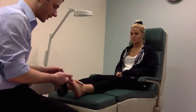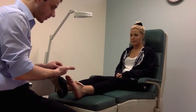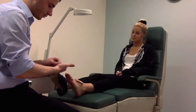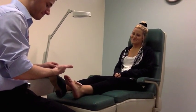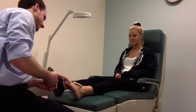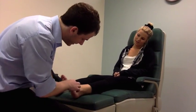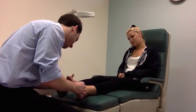Charlie the podiatrist has taken a brief patient history of Jordan and discovered she is a 45-year-old female who works as a chef at a fish and chip shop. Jordan leads a fairly active lifestyle. She is a non-smoker and is not pregnant. There is a family history of hypertension, which she is currently managing with a beta-blocker named Atenolol. Jordan has not had any previous problems with her feet, so this is her first visit to a podiatrist.